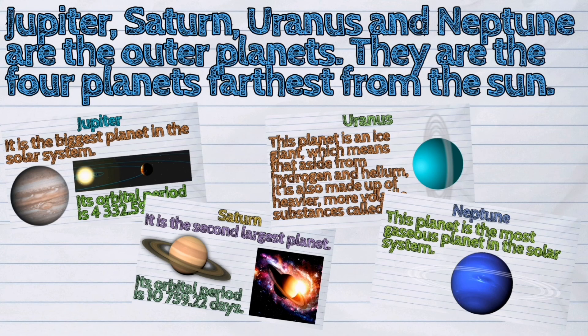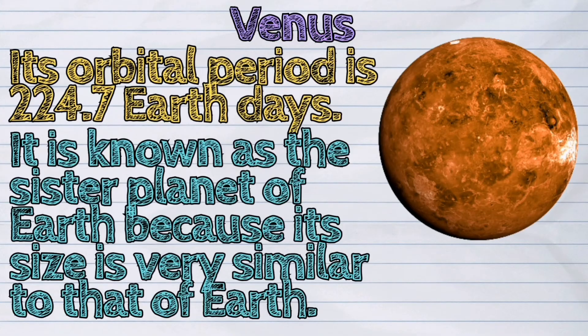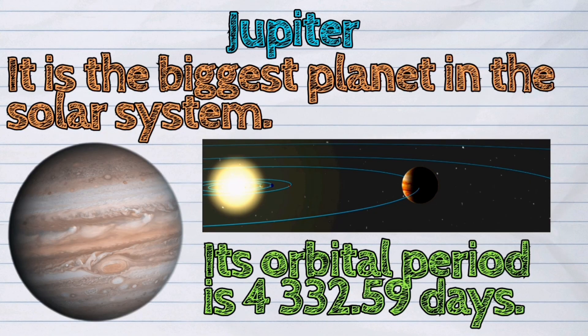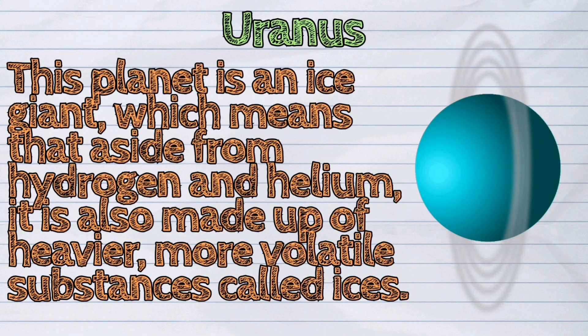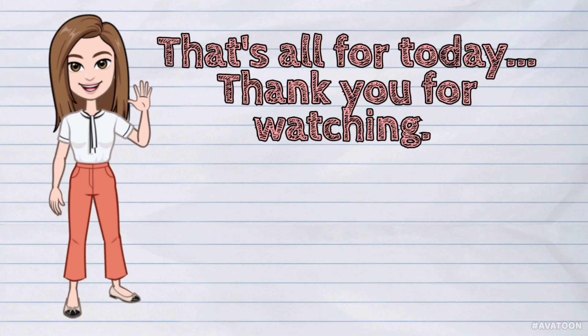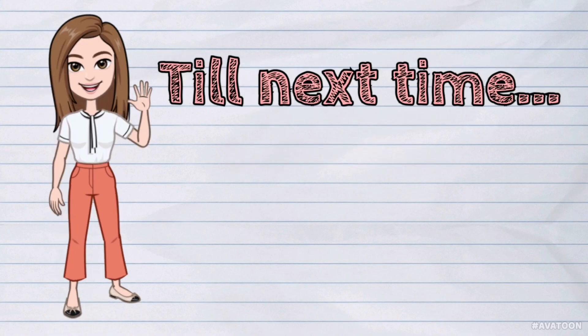And those were the eight planets in the solar system: Mercury, Venus, Earth, Mars, Jupiter, Saturn, Uranus, and Neptune. That's all for today. Thank you for watching. Please don't forget to like and subscribe. Till next time.